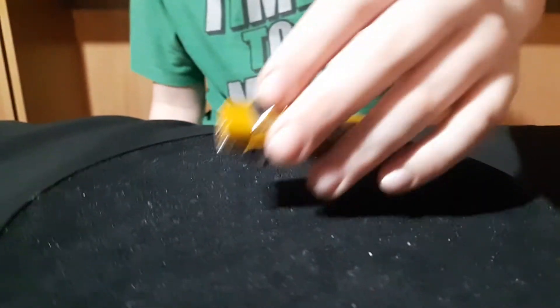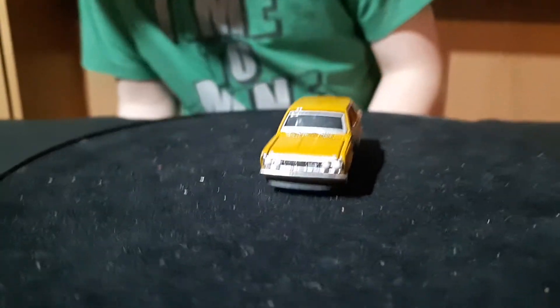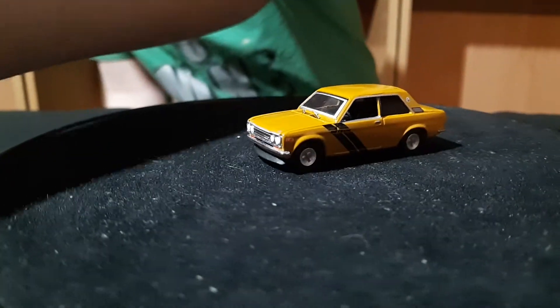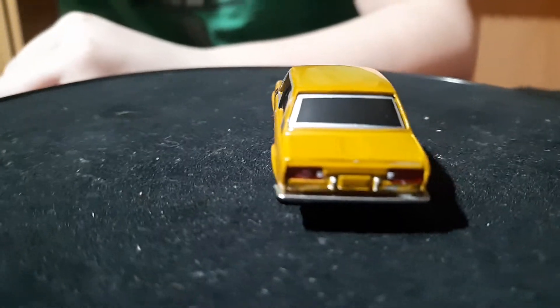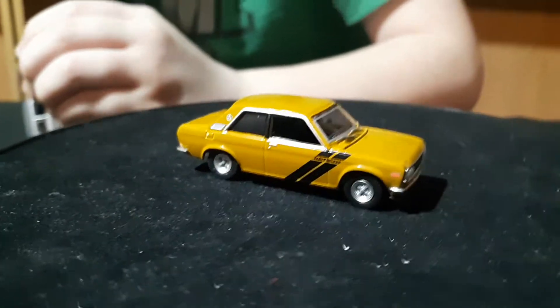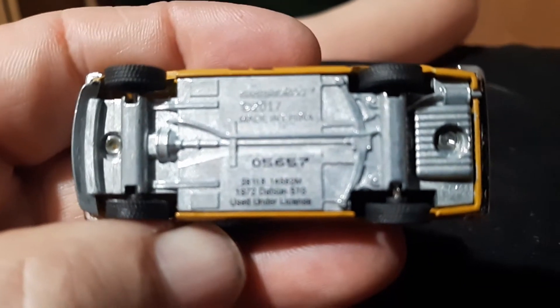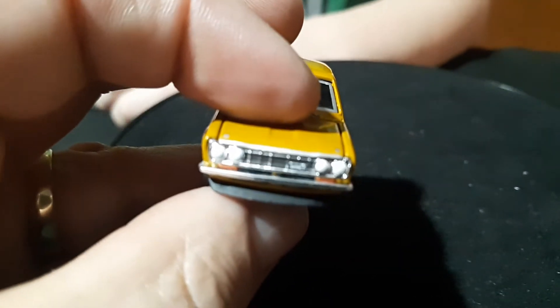That one's 603 — that's the last one so far. There's a gold one with black stripes on the side. This one looks pretty cool in gold — pretty nice. They all have black interior it looks like — 5657.